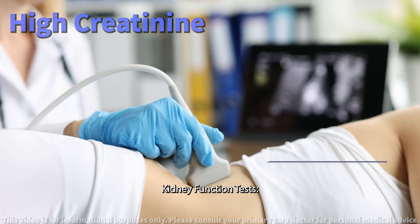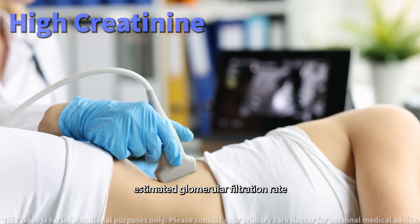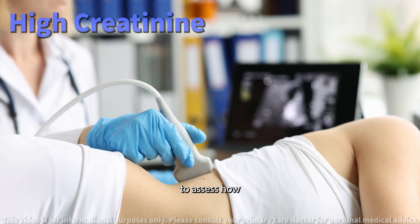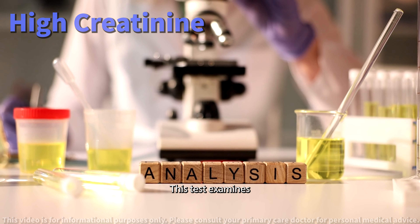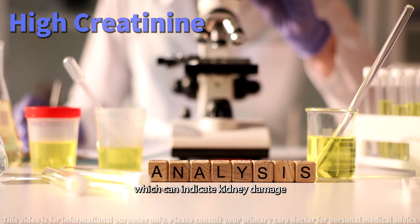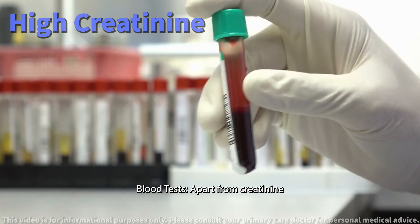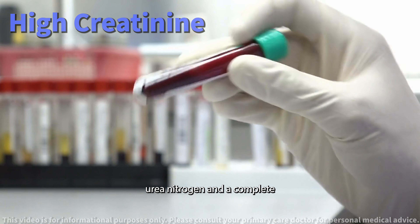To understand the root cause of your elevated creatinine levels, your doctor will likely order several tests. Kidney function tests include measuring your eGFR, estimated glomerular filtration rate, to assess how well your kidneys are filtering waste. Urinalysis examines your urine for abnormalities like protein or blood, which can indicate kidney damage.